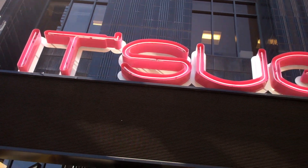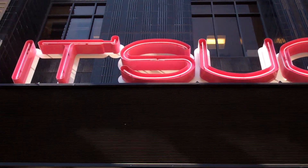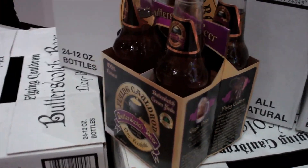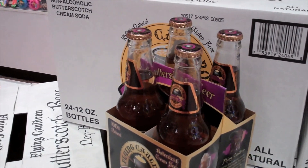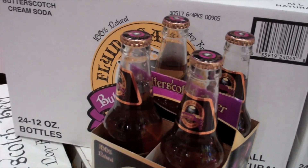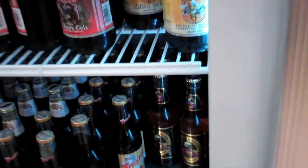If you're not able to get Butterbeer inside the park in Hogsmeade, I recommend coming here to Itch-Sherter in CityWalk. They have butterscotch cream soda right there. It tastes very much like the Butterbeer you get over at Hogsmeade. This is a soda version, and if you want one that's cold, there's a fridge right here.